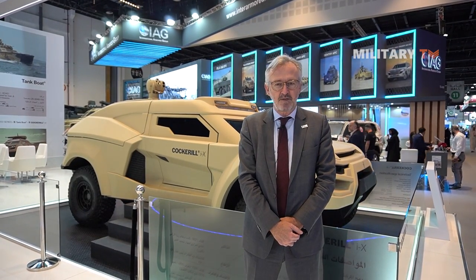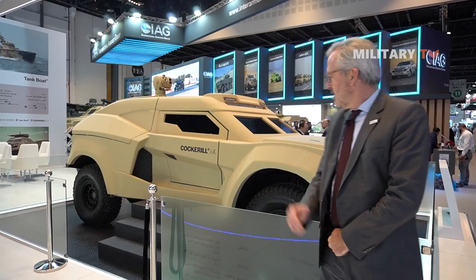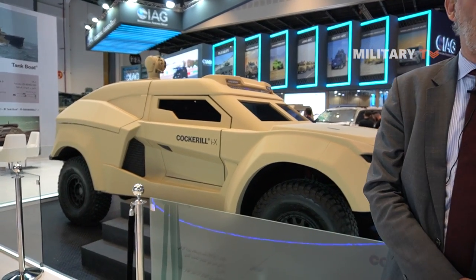Good morning, my name is Simon Hay. I'm the Chief Marketing Officer for John Cockerell Defense, and I'd like to present to you today our new concept, the Cockerell IX.